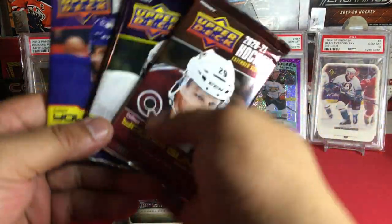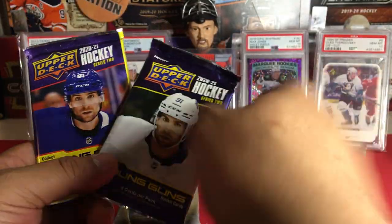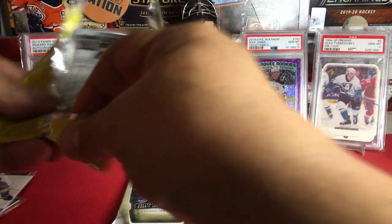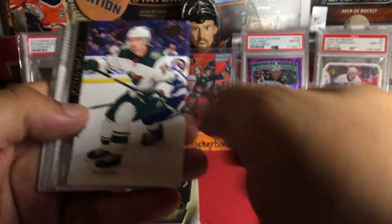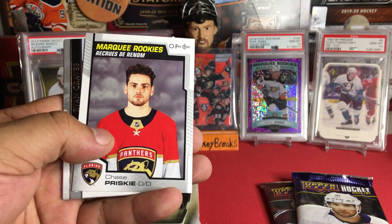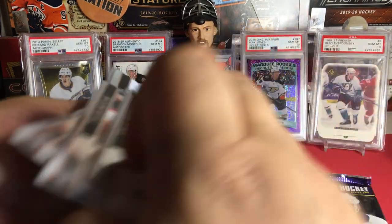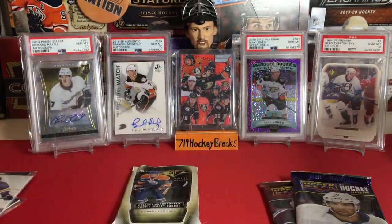This box has been solid and we still have a few more packs to go. Let's do the retail 21 — what can we get? We got one of those OPC things, OPC Chase Friskie there. Not too crazy, nothing crazy.